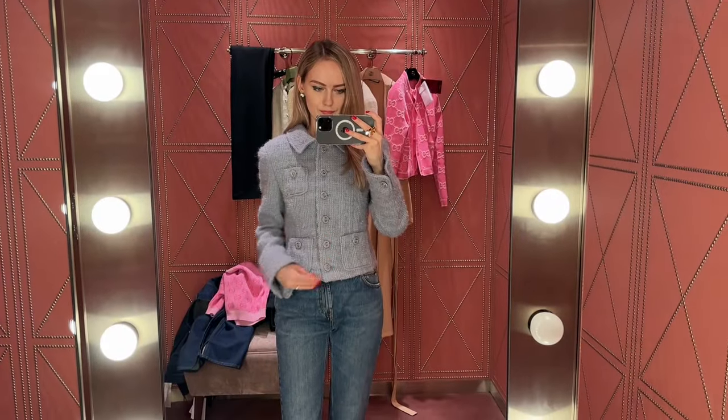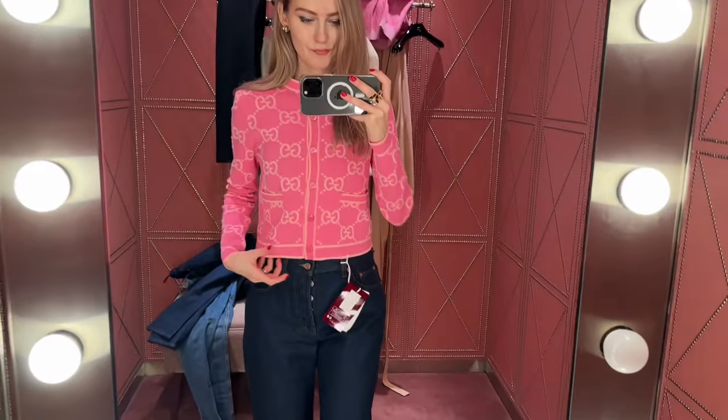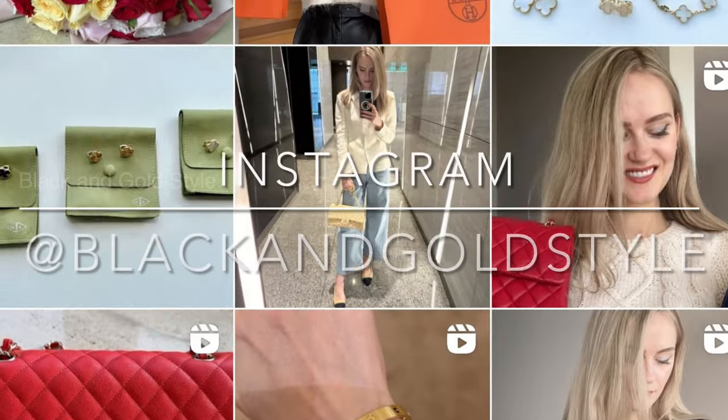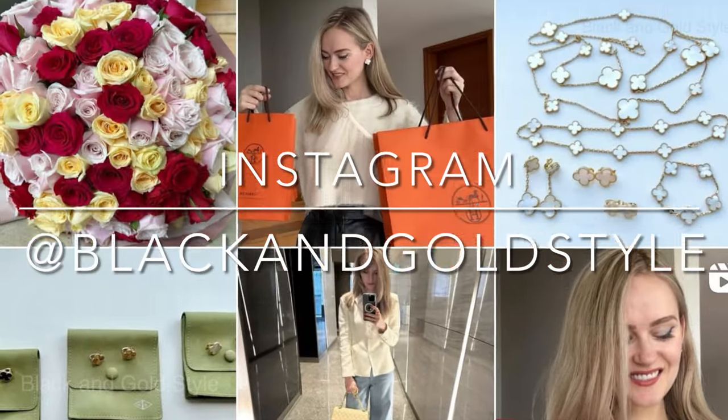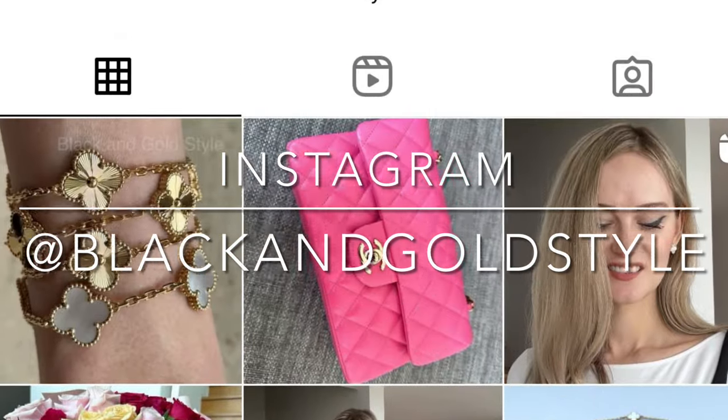If you have any questions please let me know in the comment section down below. Do subscribe to my channel, give this video a thumbs up. I would really appreciate it and follow me on my Instagram account which is the same as my YouTube account: Black and Gold Style.